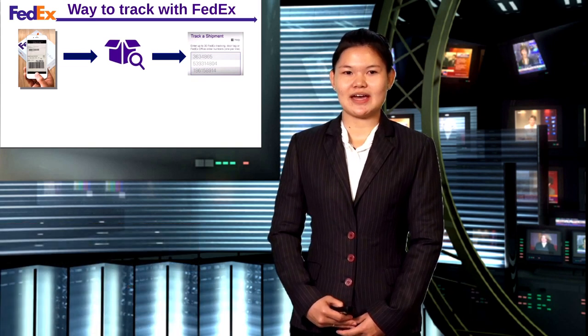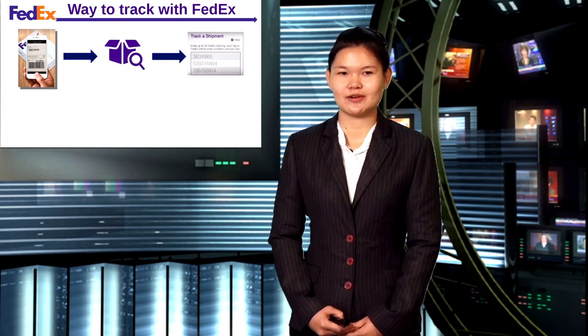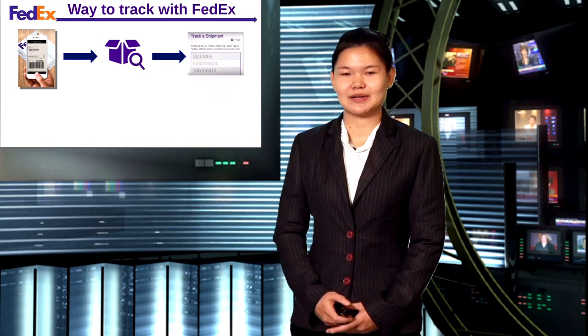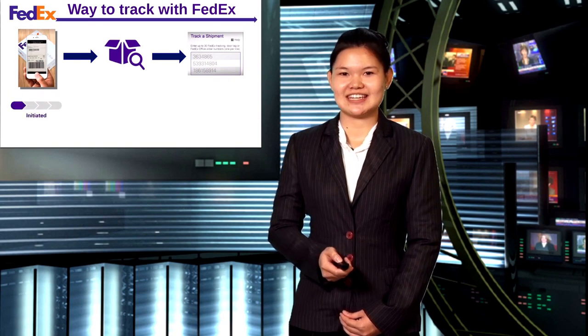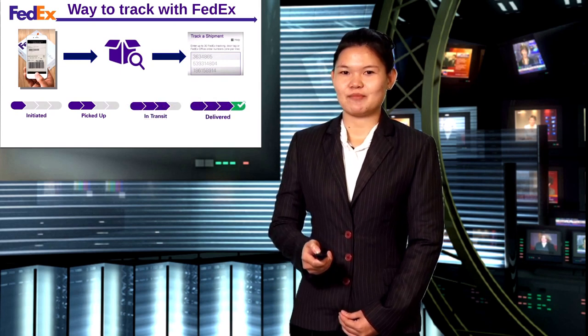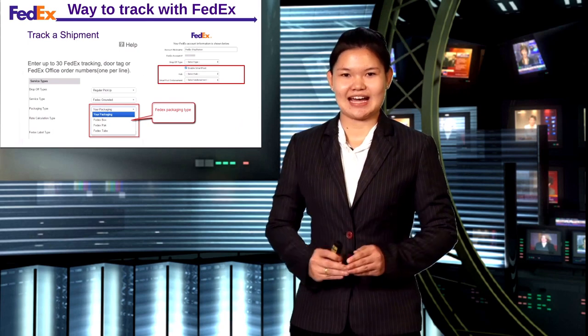Take with FedEx — the easy way to go to our application by using your smartphone with the FedEx application. Then search your tracking number. You will see your process of your shipping. For example: initiated, pick up, in transit, or delivered. Moreover, if you click to FedEx.com, you will see your tracking bin.